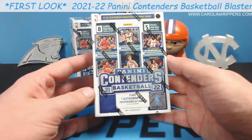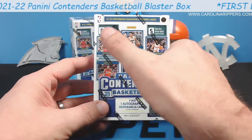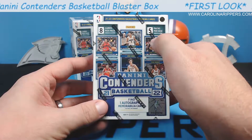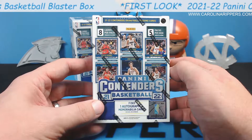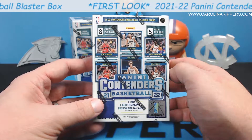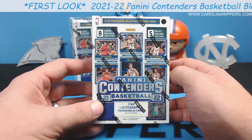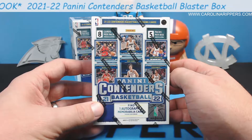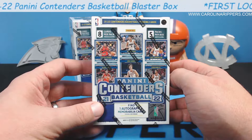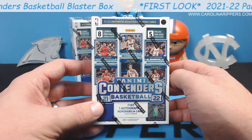So Contenders Basketball: one auto or mem, same as football. But oddly, they kept it at eight cards per pack, five packs per box — so 40 cards total — whereas the football they did at 42. I don't understand. I'd love to be a fly on the wall. If you ever watch our videos, I just really like to know why they do what they do. I like those 'How It's Made' TV shows. I like to know the decision-making behind it.